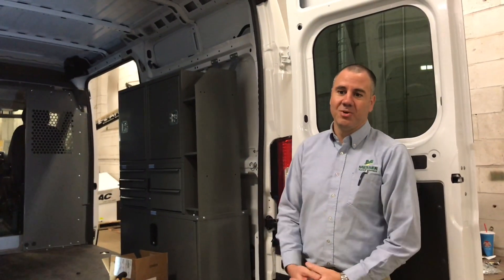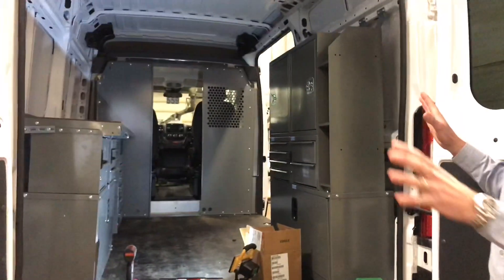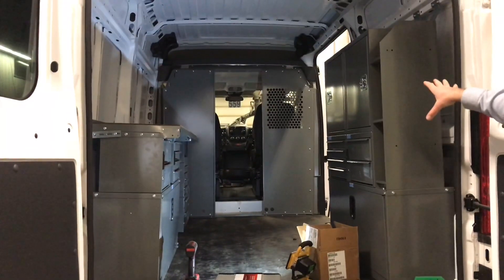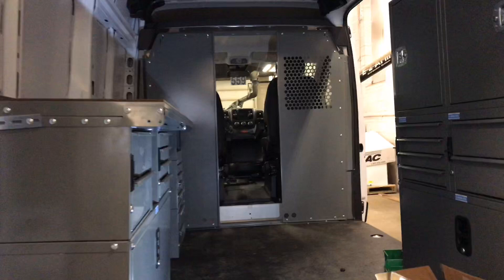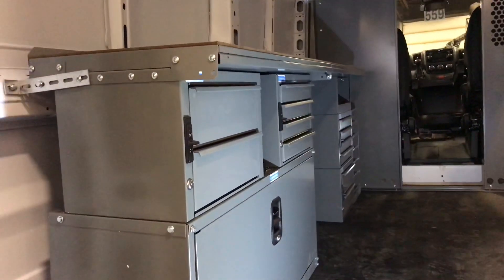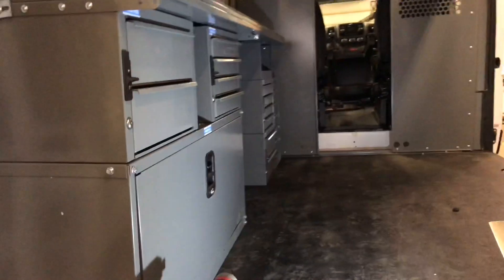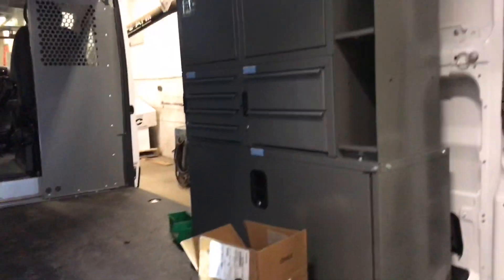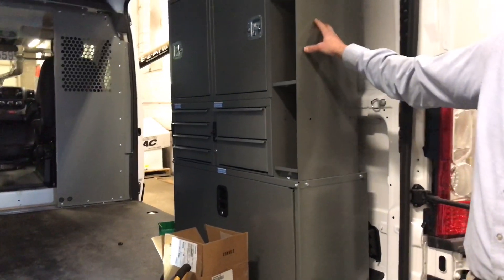We'll move on now to another section of the shop and show you some other jobs that we do. This is another product line we do quite a lot of here at Messer Truck Equipment — it's upfitting cargo vans with van shelving. This van showed up here empty: all there was was a driver's seat and a passenger seat, with the whole back completely empty. This van will probably be going to some sort of occupational trade — it could be a plumber or electrician — and has a lot of work space in here for the tradesman to put his tools, equipment, and parts and pieces.